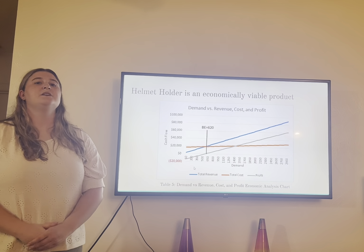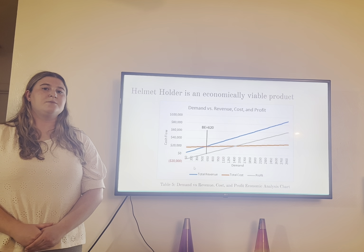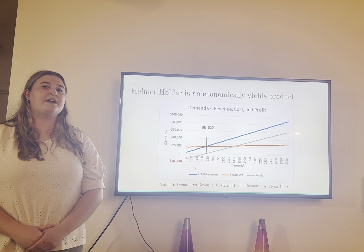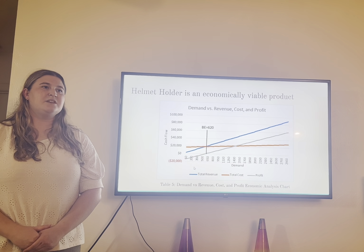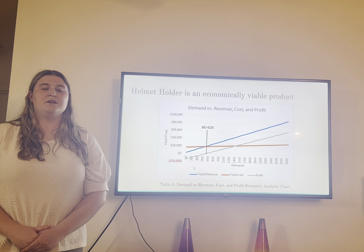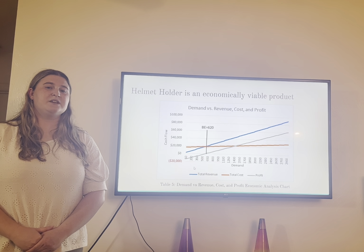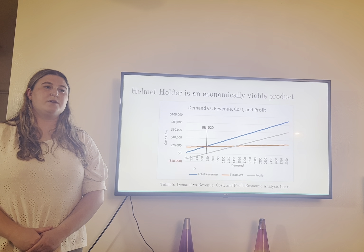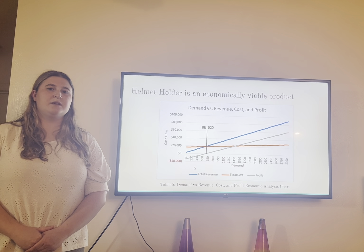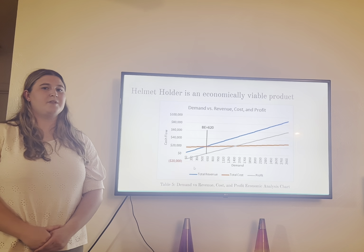Mass, volume, and length are the most technically important in our product development. This was determined by the QFD chart, because our product would not be a product without these — we need proper measurements in order to create it. Without proper measurements it will not be able to hold a helmet, which defeats the whole purpose of our product: ensuring safety and giving customers reassurance that their items will not be stolen or ruined in weather.